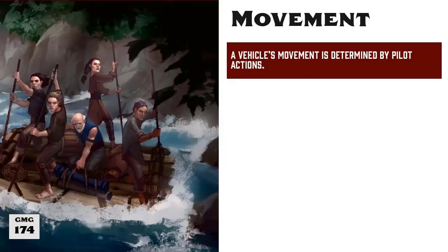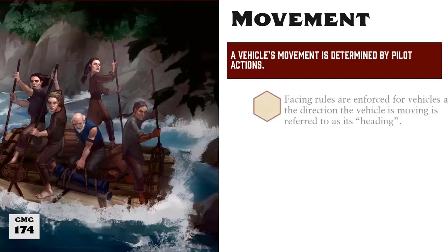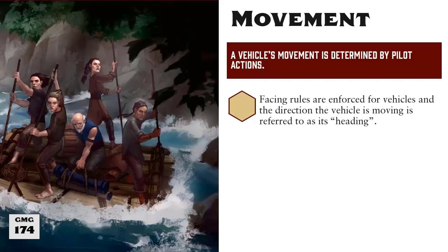A vehicle's movement type is determined by the vehicle itself, while the distance it moves each round is determined by its pilot's actions. But the biggest difference with determining a vehicle's movement is that, unlike with creatures, vehicles can't just turn on a dime and therefore facing rules are enforced for vehicles.